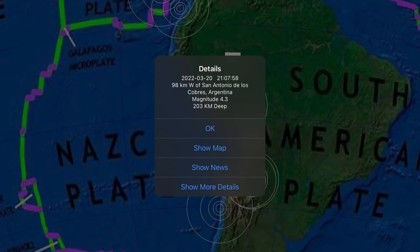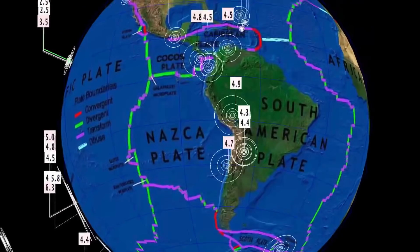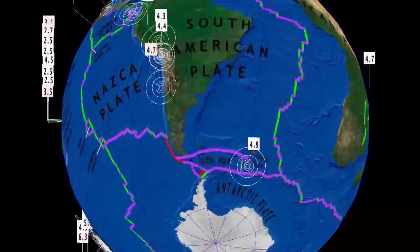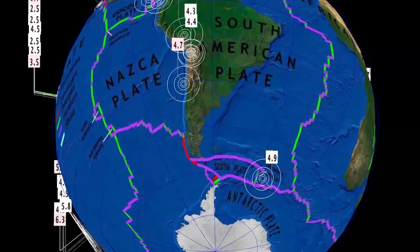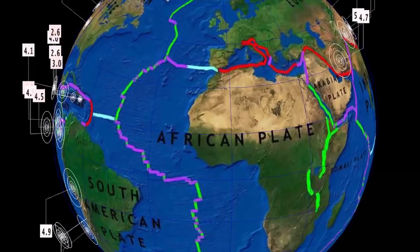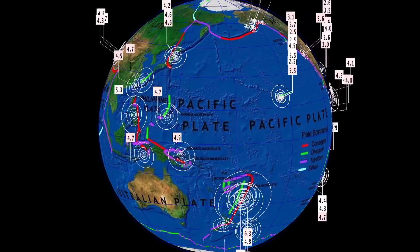In South America, recently a 4.3 but pretty deep at 208 kilometer depth, and a 4.4 at 184 kilometer depth. So now it's deep earthquake movement time going into the spring equinox. A 4.9 at the South Sandwich Islands. That's the last 24 hours for earthquakes across the world.